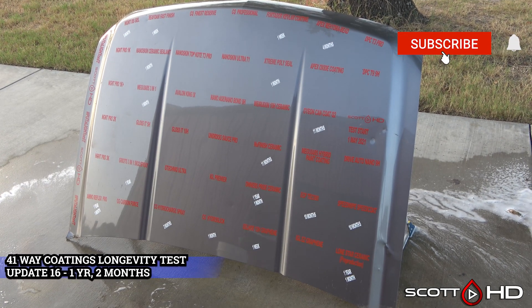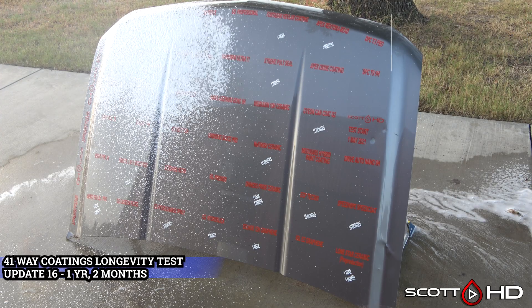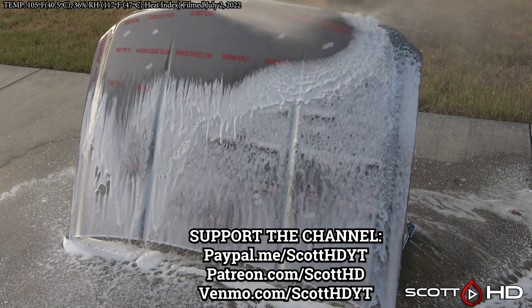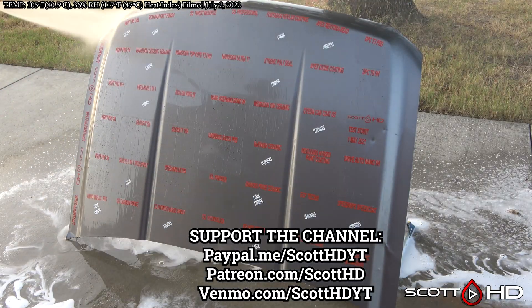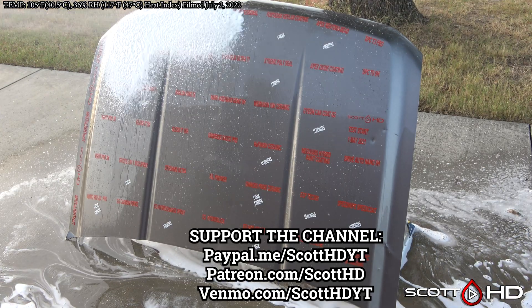Welcome back guys, this is the one year and two month mark of our 41-way ceramic coatings and sealants longevity test. We have a few more failures to report this month, so let's not waste any time. As usual, we're going to foam this hood down using Chemical Guys Honeydew Snow Foam, rinse it, foam it again, wash it, and then rinse it to inspect the hydrophobic properties before drying everything off.